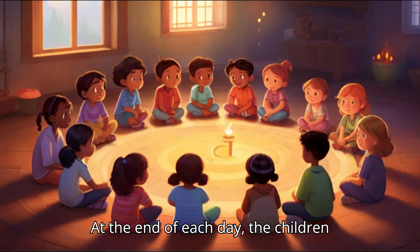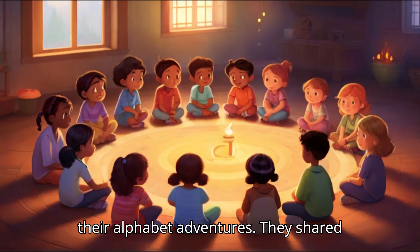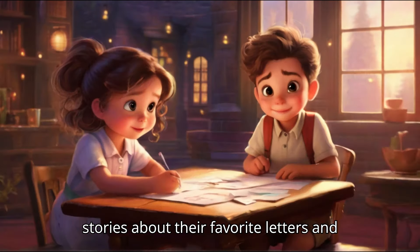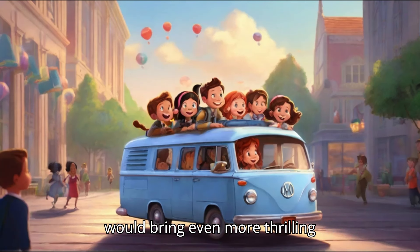At the end of each day, the children gathered in a cozy circle to reflect on their alphabet adventures. They shared stories about their favorite letters and the exciting things they had learned. And as they bid farewell to their classmates and headed home, they knew that tomorrow would bring even more thrilling adventures in the world of ABC.